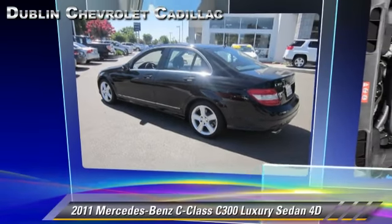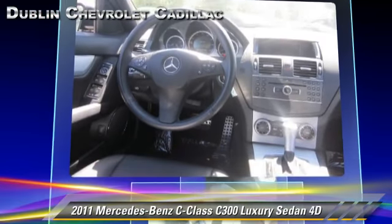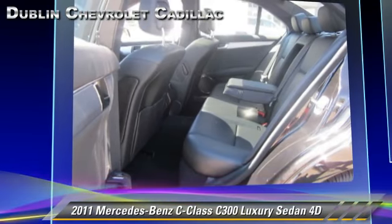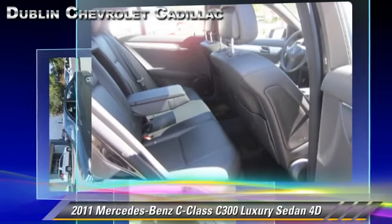The 2011 Mercedes C300, powered by a 3-liter V6 engine with a 7-speed automatic transmission. This rear-wheel drive luxury sedan with fewer than 20,000 miles on the odometer gets up to 19 miles per gallon.